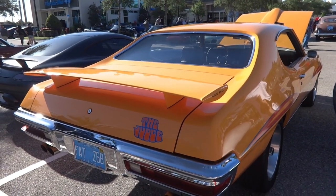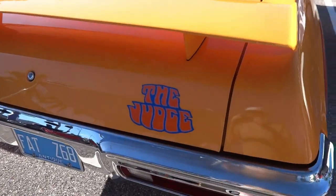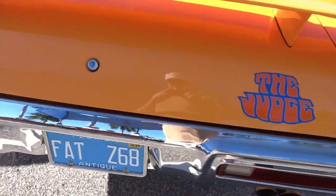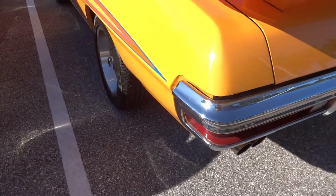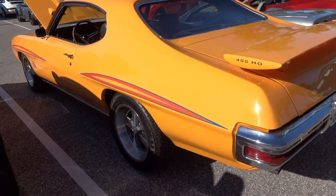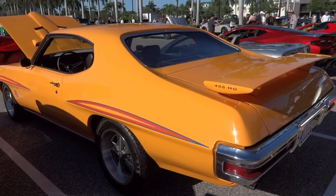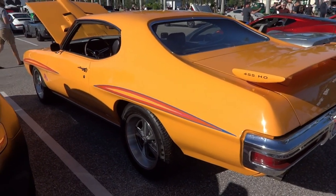Beautiful sunny day here — not sure if the camera is doing this justice, but we've got the Judge in the house. If you can give me a thumbs up I'd appreciate it, and hit the notification bell so I can show you other videos from this car show. Thanks for tuning in, we'll see you on the next video.